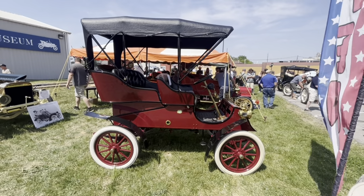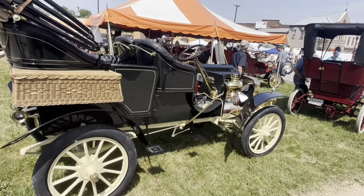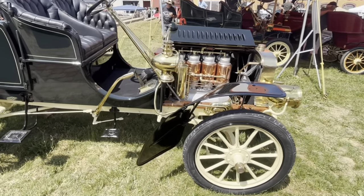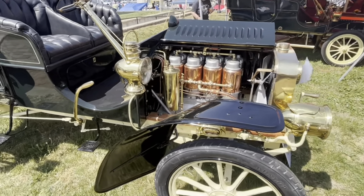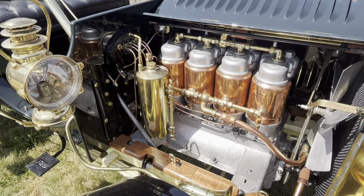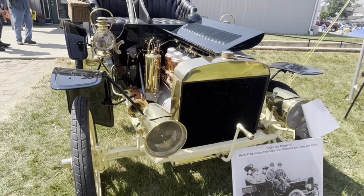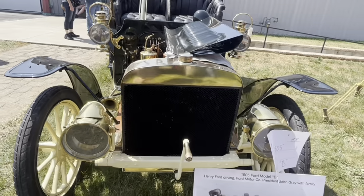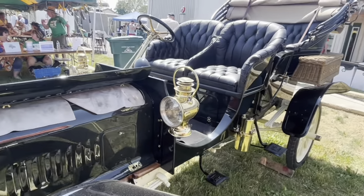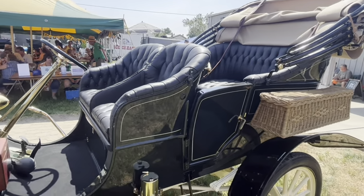Ford came out with the Model B in 1904. This is a much larger and more expensive car than the Model A. You can see this is a four-cylinder engine — a beautiful engine with copper water-cooled jackets around each cylinder. This was a step decidedly upscale for Ford, placing him up near the upper end of the market for 1904, made in conjunction with the smaller cars.